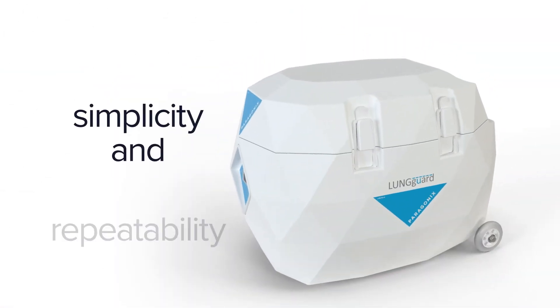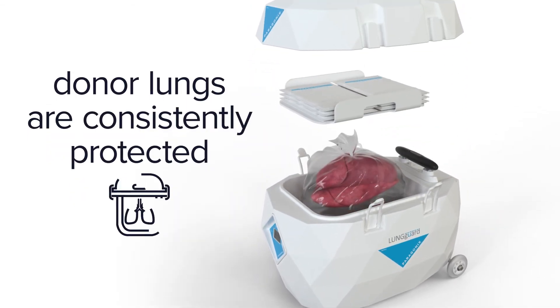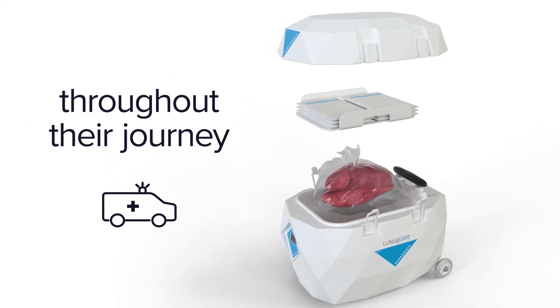Designed for simplicity and repeatability to mitigate risk in a high-stakes environment, the Lunguard system ensures donor lungs are consistently protected throughout the journey to the transplant recipient.